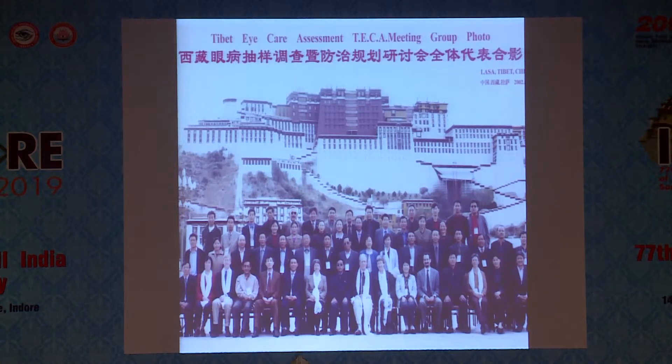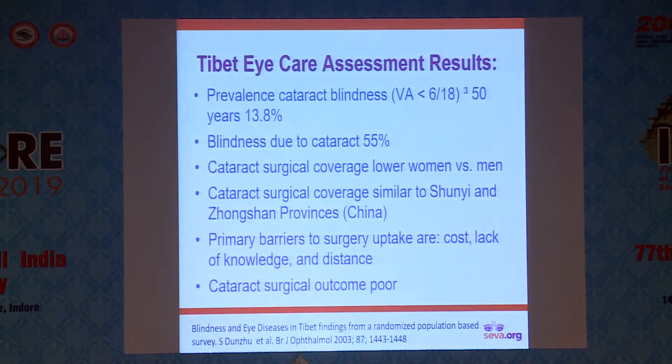Another study from 20 years ago was the Tibet eye care assessment. Everyone said it could not be done. It was accomplished. With active government and NGO effort, we were able to pinpoint for the first time ever in Tibet these profiles of information that were then used to build the subsequent program.